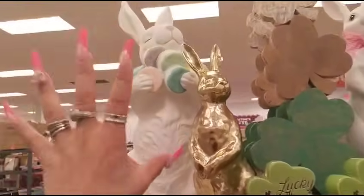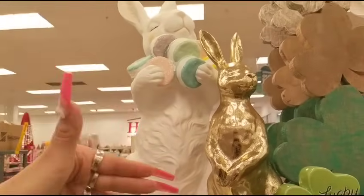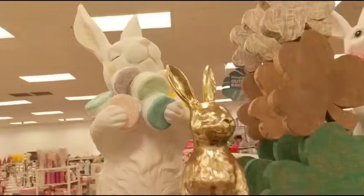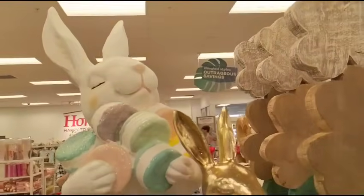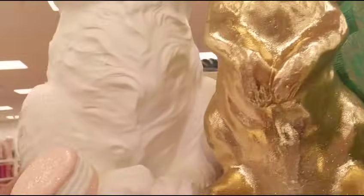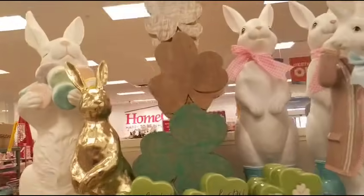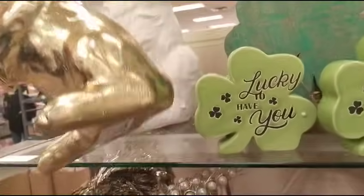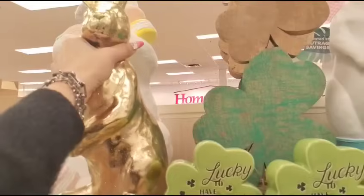Here's another end cap. In case you didn't watch the HomeGoods from earlier this week — I bought that, the macaroon. I think it was $39.99, so I bought him. The gold bunnies are really in at $14.99, and they're not expensive either.